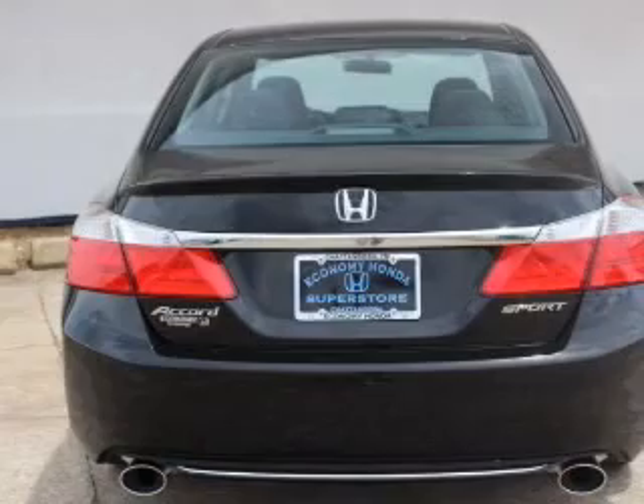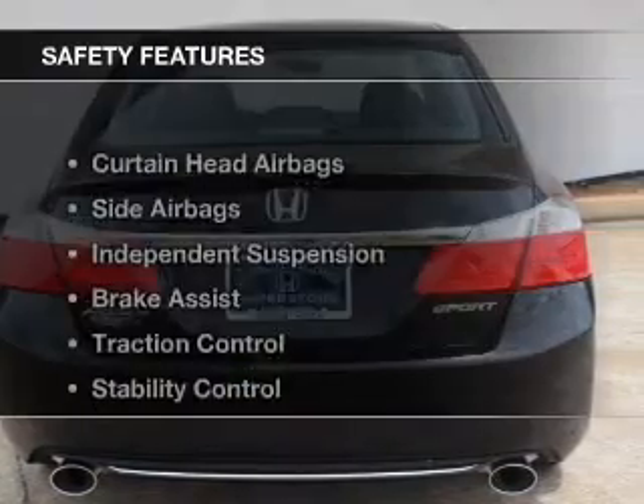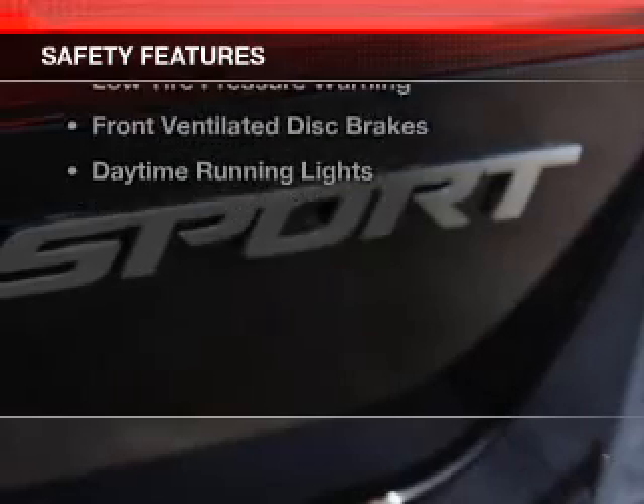A spoiler, an alarm system, cruise control, keyless entry, and a trip computer. Safety was made a priority with these features.